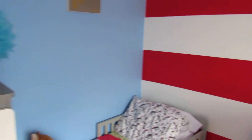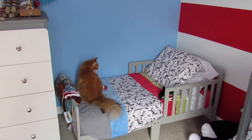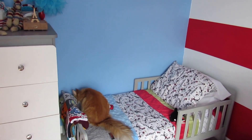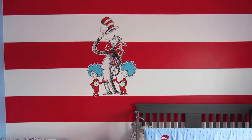Over here we have this toddler bed, which is for my nephew when he stays here. The grey bed is from Amazon and the bedding is also from Amazon. On this wall we painted it red and white stripes just like the Cat in the Hat, who you see on the wall.